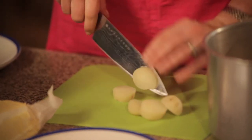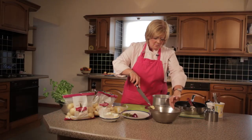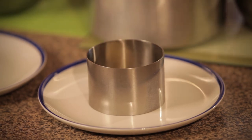Now all we want to do is just roughly slice them and then pop them into the bowl. A wee bit of butter, some more salt and pepper. Mix through your sliced potatoes with butter, salt and pepper. We're just crushing them down slightly to fit inside the ring.